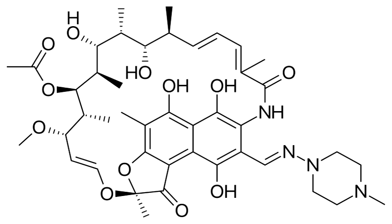Rifampicin is a polyketide belonging to the chemical class of compounds termed ansamycins, so named because of their heterocyclic structure containing a naphthoquinone core spanned by an aliphatic ansa chain. The naphthoquinone chromophore gives rifampicin its characteristic red-orange crystalline color. The critical functional groups of rifampicin in its inhibitory binding of bacterial RNA polymerase are the four critical hydroxyl groups of the ansa bridge and the naphthol ring, which form hydrogen bonds with amino acid residues on the protein.